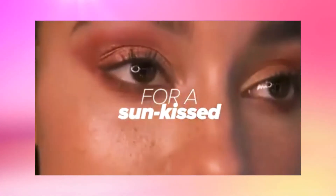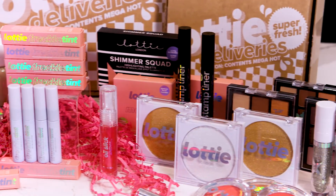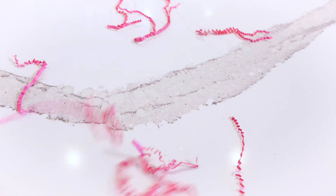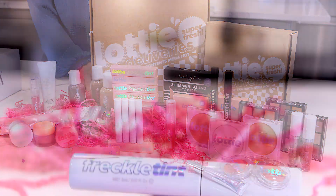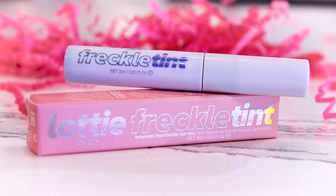Lottie London is a female-owned, consciously cool brand featuring color cosmetics. Lottie London is also cruelty-free with most products being vegan, and the brand aims to be 100% vegan by the end of 2021. It's the go-to brand for conscious beauty babes who crave ultra-modern beauty innovations and trends, but without breaking the bank.